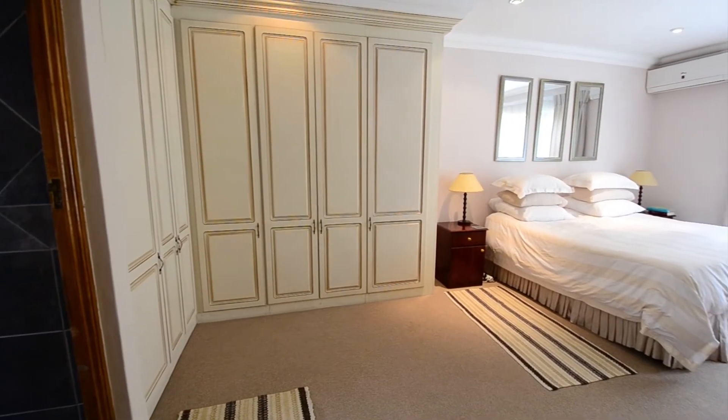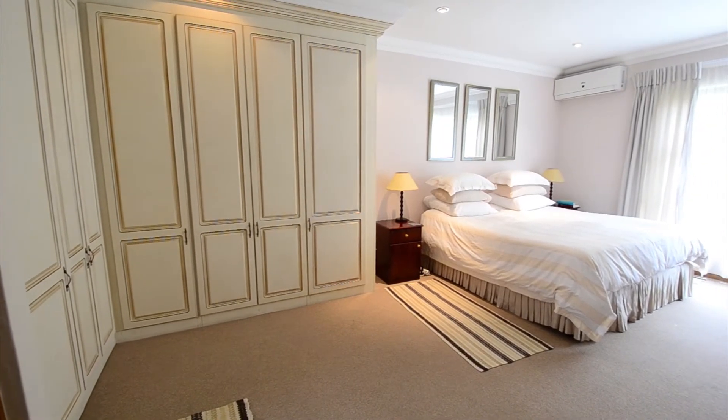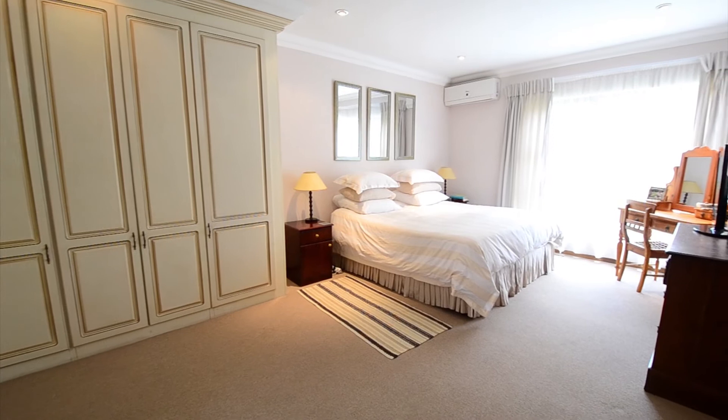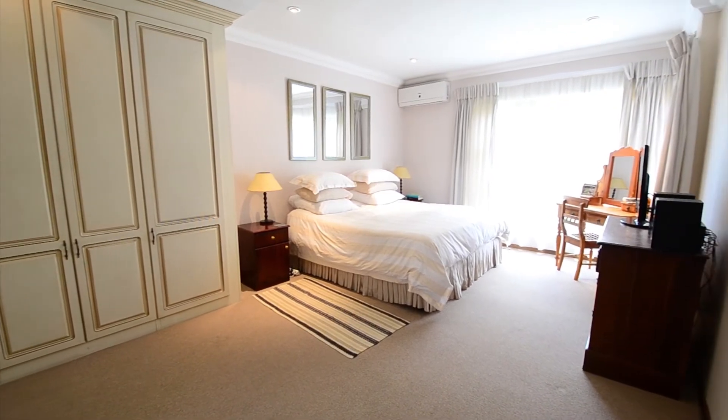The main bedroom features fully tiled floors, air conditioning, ample built-in cupboard space, large windows and an en-suite bathroom.